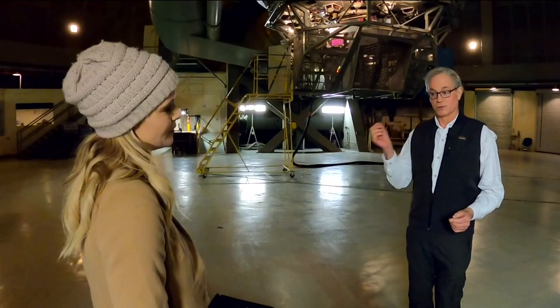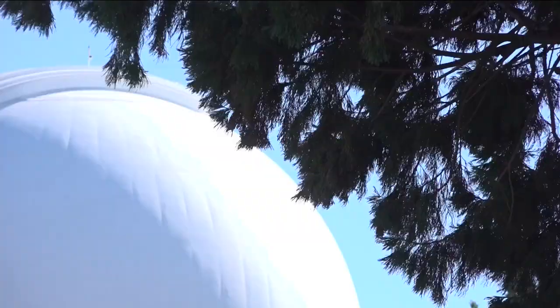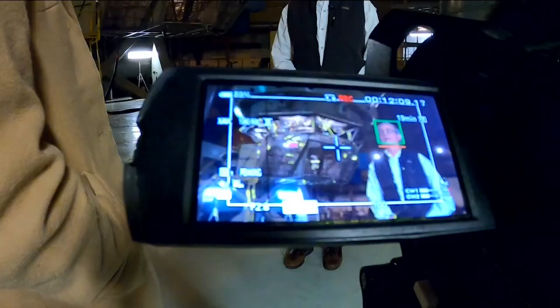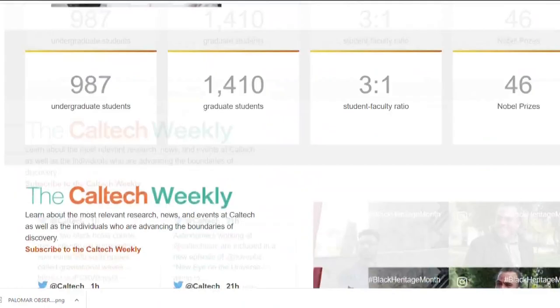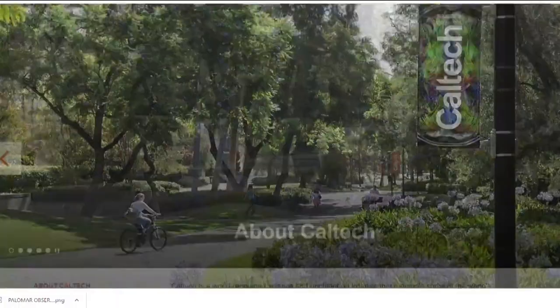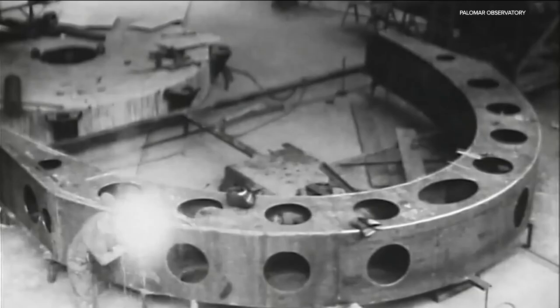Before getting into what exactly goes on at the Palomar Observatory, I asked Dr. Bowden to explain how it got here in the first place. The observatory was the vision of Dr. George Ellery Hale, an astrophysicist. He helped develop the California Institute of Technology, also known as Caltech, a private research university in Pasadena. In 1928, they received a $6 million grant from the Rockefeller Foundation to build a telescope and its accompanying dome — equivalent to about $90 million today.